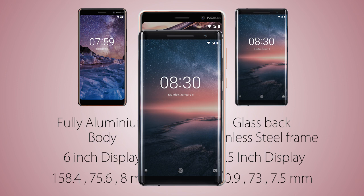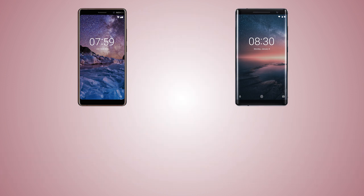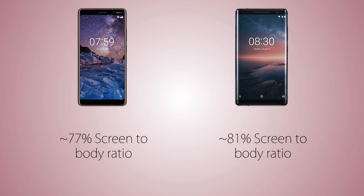The screen is curved from both sides on the Sirocco — it's not 2.5D glass, it's more than that. Both handsets are coming with very thin bezels, but they are thinner on the 8 Sirocco, which has 81% screen-to-body ratio versus 77% on the 7 Plus.